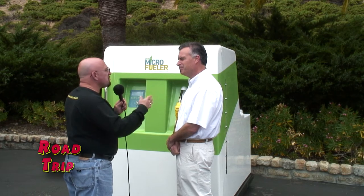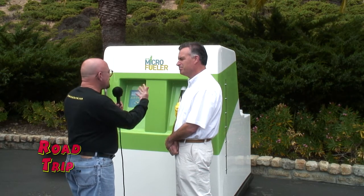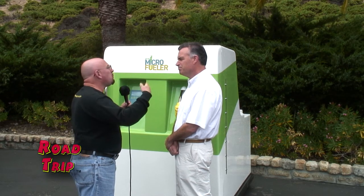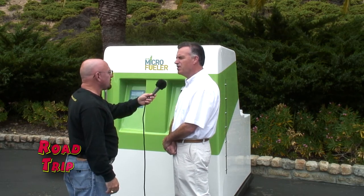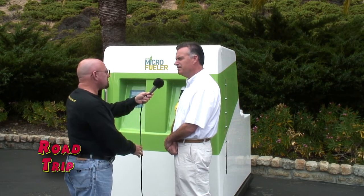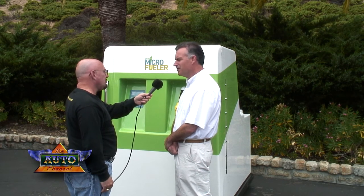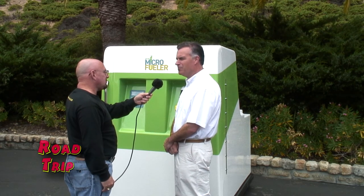Let's start from the beginning. How did this come to you? This isn't your normal line of business. Well, I've been an entrepreneur and I've come up with some exciting products in the past. A couple years ago I saw this paradigm shift occurring in the fuel market — the instability, or what we call oil peaking.